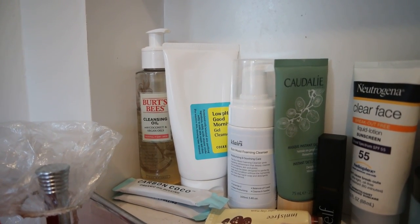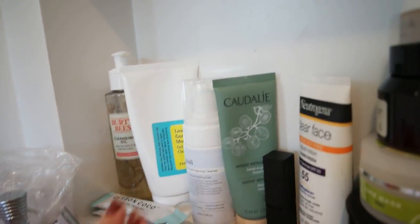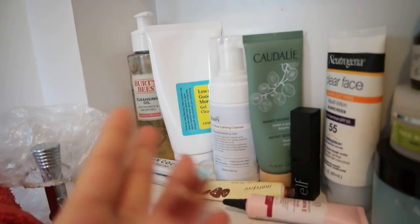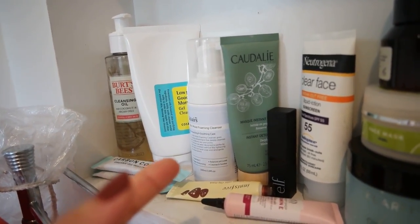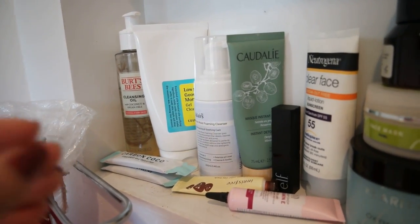The CosRx Low pH Good Morning Gel Cleanser. I have the Klairs Foaming Cleanser. I am still a little bit weirded out about using foaming cleansers, so I don't use this as often. But because I do have so many cleansers I use this as a brush cleanser sometimes. It's so great — it removes the dirt so well, and it's already foaming so you don't need a lot.